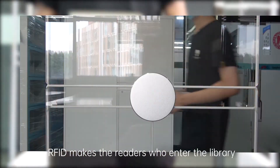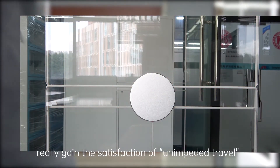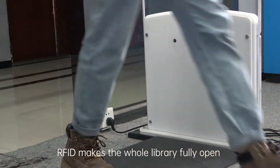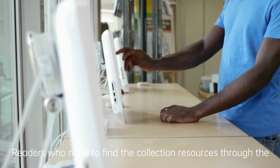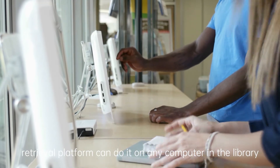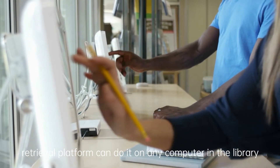RFID makes readers who enter the library truly gain the satisfaction of unimpeded travel, making the whole library fully open. Readers who need to find collection resources through the retrieval platform can do so on any computer in the library.